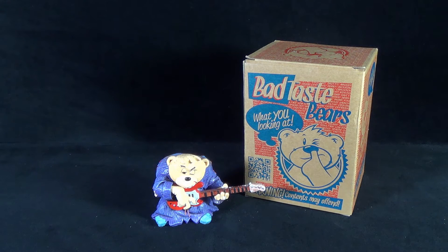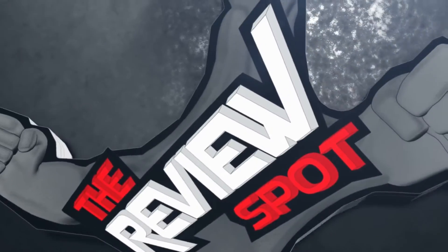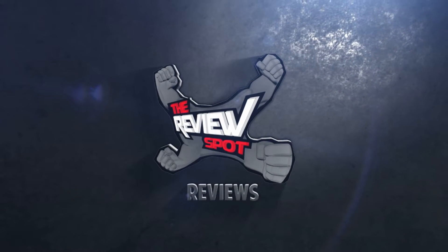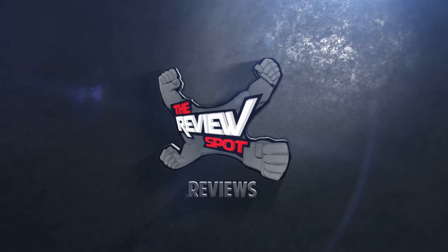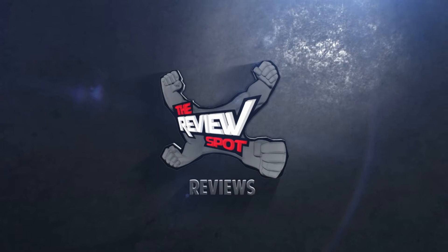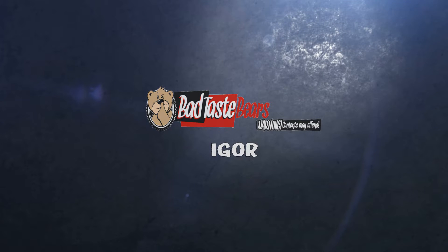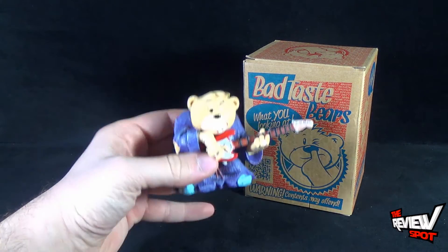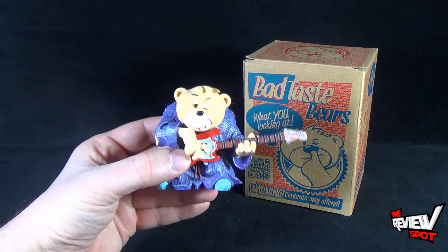Today's collectible spot we are having a look at the Bad Taste Bears Igor. Spots a big fan of the Bad Taste Bears and wanted to pick up a couple of new pieces for my collection.